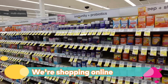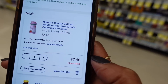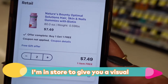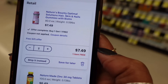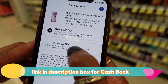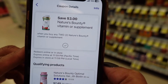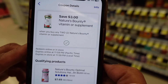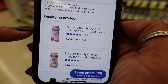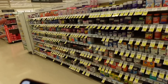Next I'm putting Nature's Bounty Hair, Skin, and Nails Gummies in my cart. They're buy one, get one free, so you get two for $7.49. We actually have two coupons but I'm using the one for $3 off. So it comes out to $7.49 for two, then clip the coupon for $3 off, and we're ready to move on.